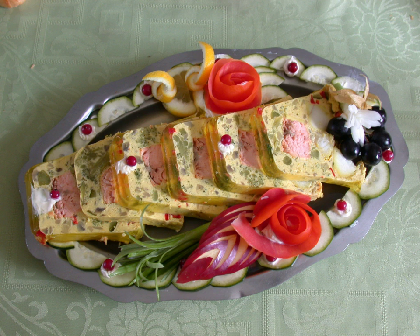A terrine in French cuisine is a pâté made in a pottery container, also called a terrine. Terrines are usually served cold or at room temperature.